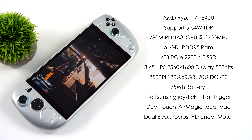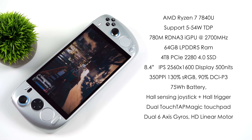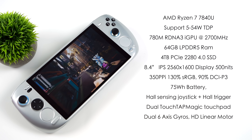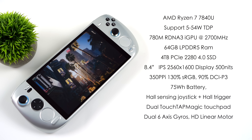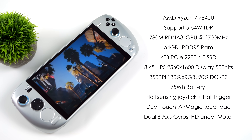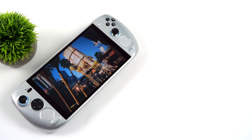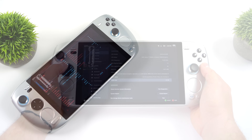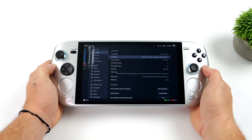We've got a massive 8.4 inch IPS display with a resolution of 2560 by 1600, up to 500 nits of brightness, a 75 watt hour battery, hall-based joysticks and triggers, dual 6-axis gyro, and two trackpads built in. Aya Neo went all out with this handheld. Linux works great on this, especially Chimera OS.